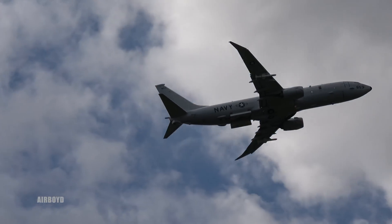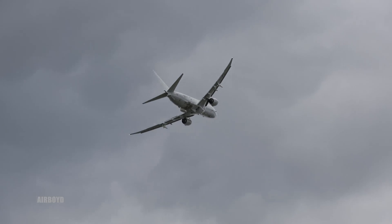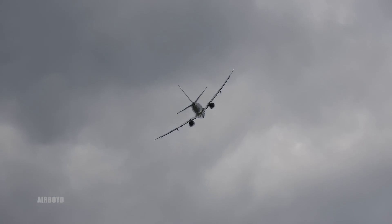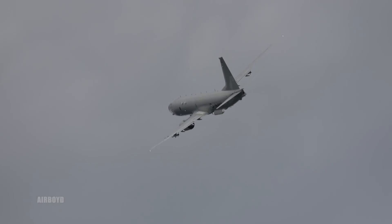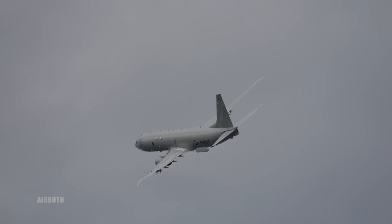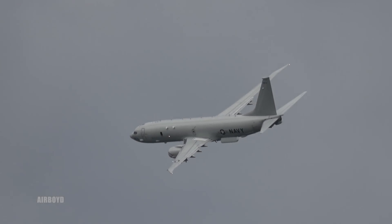There are approximately eight internal weapons stations, with five stations in the weapons bay, each designed to carry the Mark 54 torpedo. It can also carry a variety of depth bombs or search and rescue kits, depending on what the mission requires.